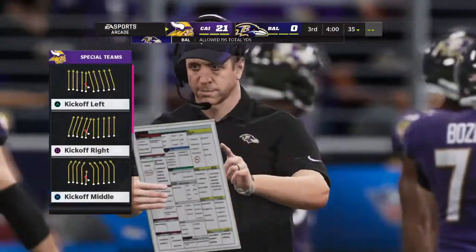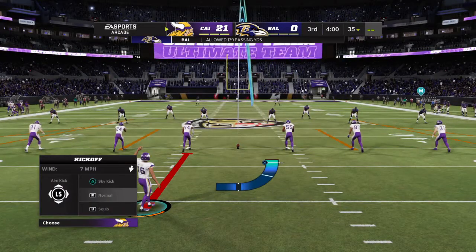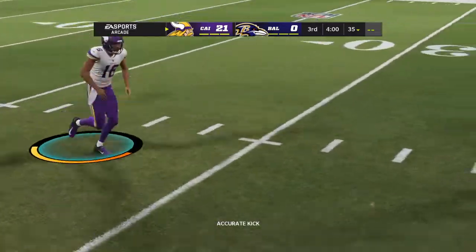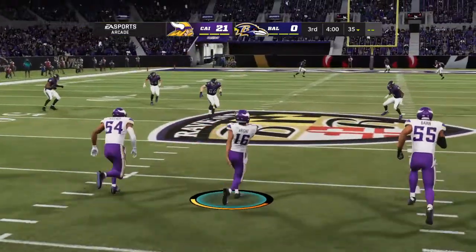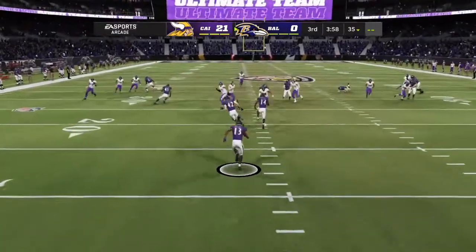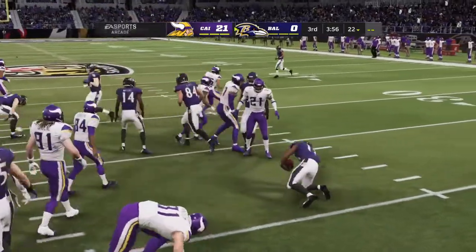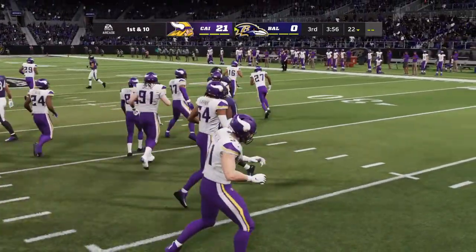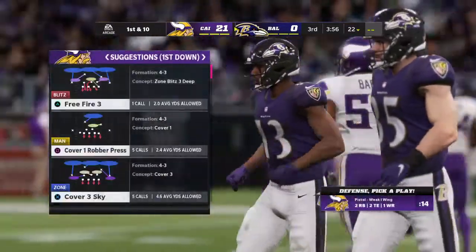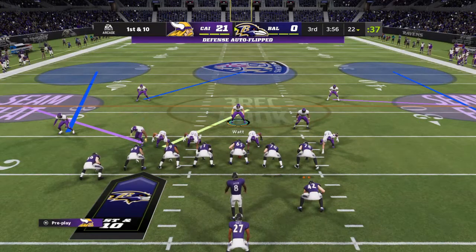Third quarter, here we go. The Ravens set to receive the football, trailing as we resume action. The return is Duvernay, beyond the 20 but not by much — just a yard past there to the 21. Out come the Ravens on offense first in the third quarter.